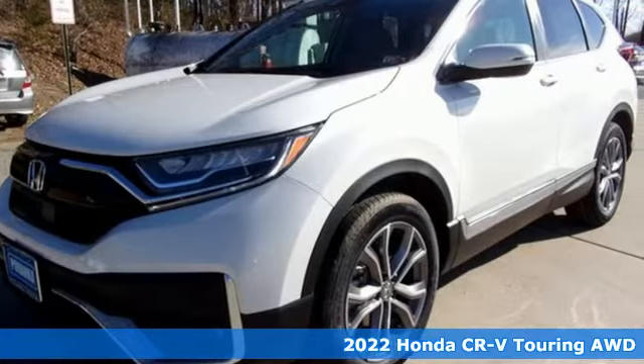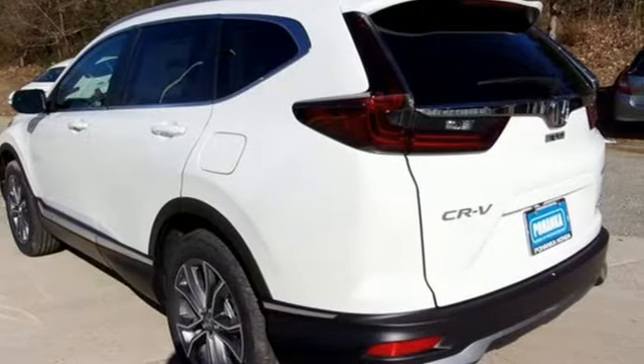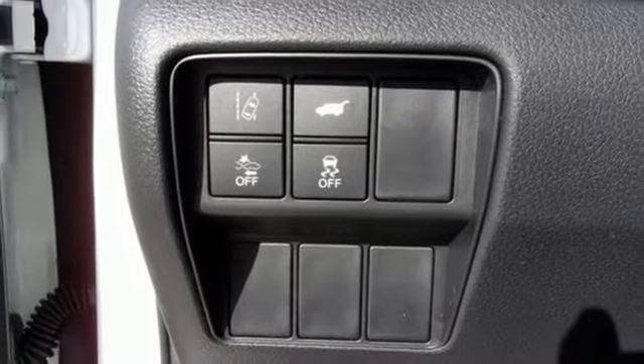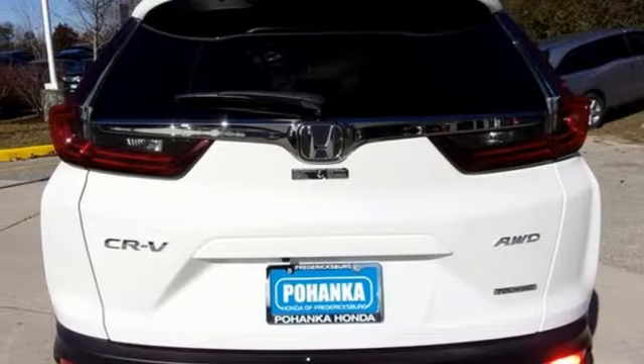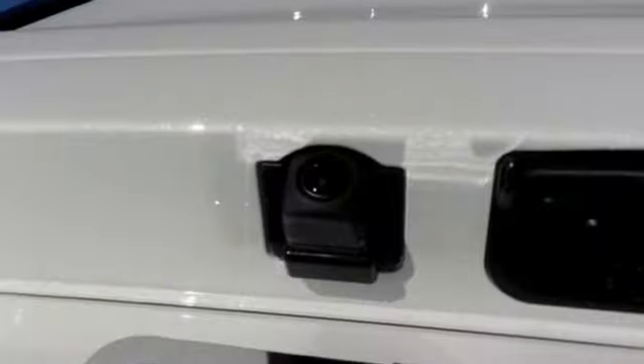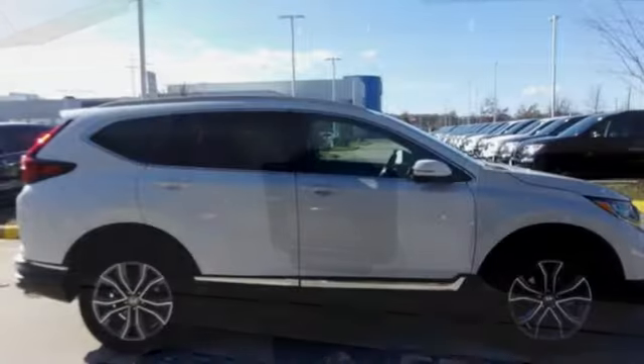It's well equipped with the features you need: intercooled turbo inline four cylinder engine, front heated leather bucket seats, streaming audio, auto dimming rear view mirror, dual zone climate control, inductive device charging, external memory control, hands-free lift gate, remote engine start, and integrated navigation system with voice activation.